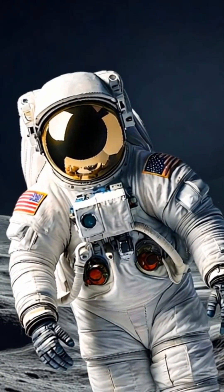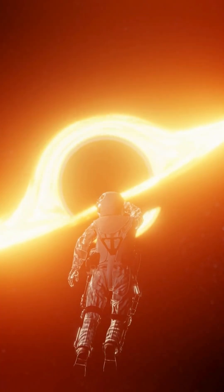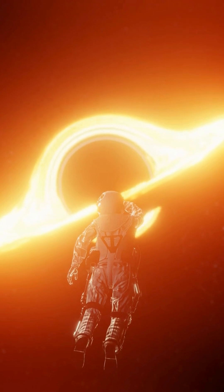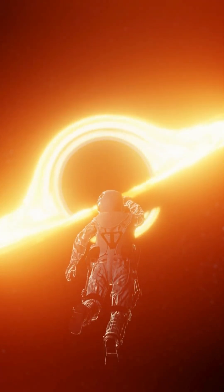That shiny gold visor? It's not only for style points. It protects astronauts from the sun's harsh rays — think of it as the ultimate pair of space sunglasses. Move over, fashion week. NASA's got the real runway looks.